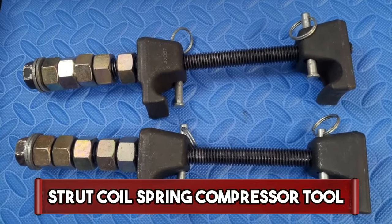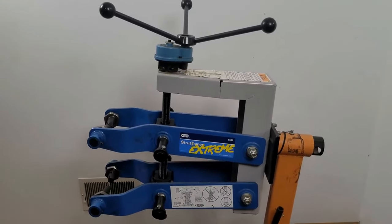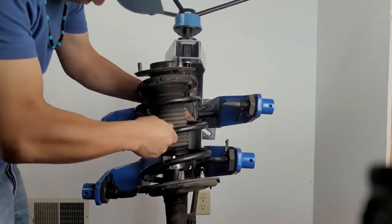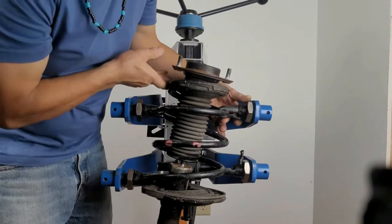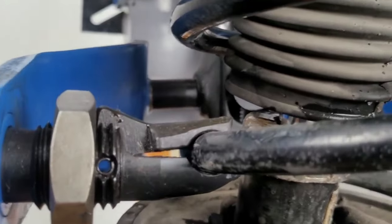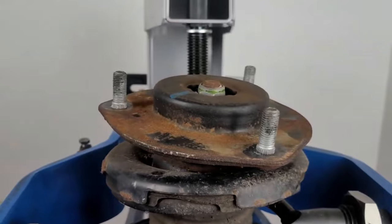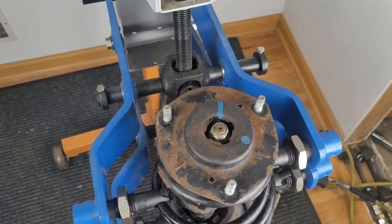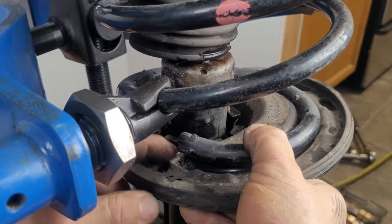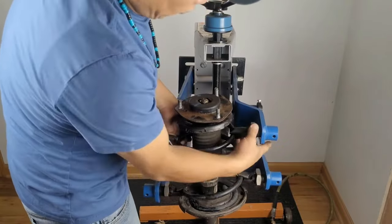Strat Coil Spring Compressor Tool. The Strat Coil Spring Compressor Tool is an essential device for safely and efficiently compressing coil springs during automotive suspension work. This tool aids in the removal and installation of struts and coil springs, facilitating tasks such as strut replacement or suspension repairs. Typically consisting of sturdy threaded rods and safety hooks, it securely compresses the coil spring, allowing for safe disassembly and reassembly. The tool's adjustable design accommodates various spring sizes, providing versatility for different vehicles. Its robust construction ensures durability, and user-friendly features enhance safety, making it a crucial asset for mechanics and DIY enthusiasts involved in suspension-related maintenance and repairs.